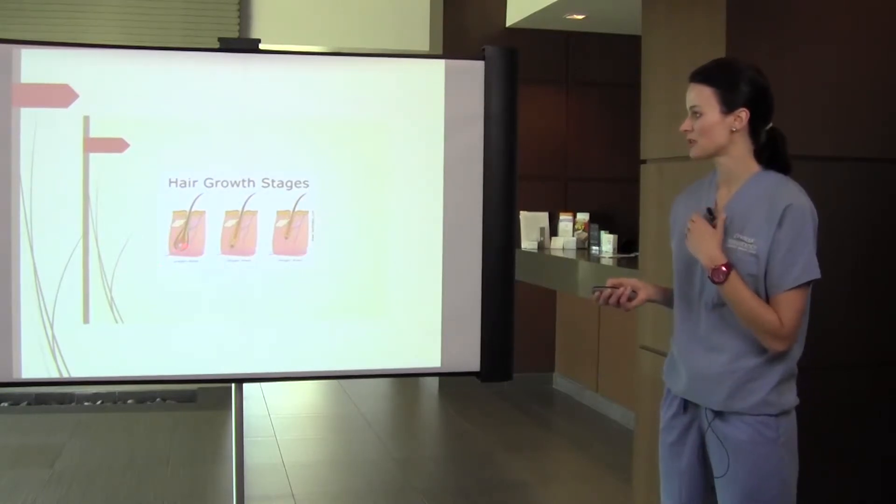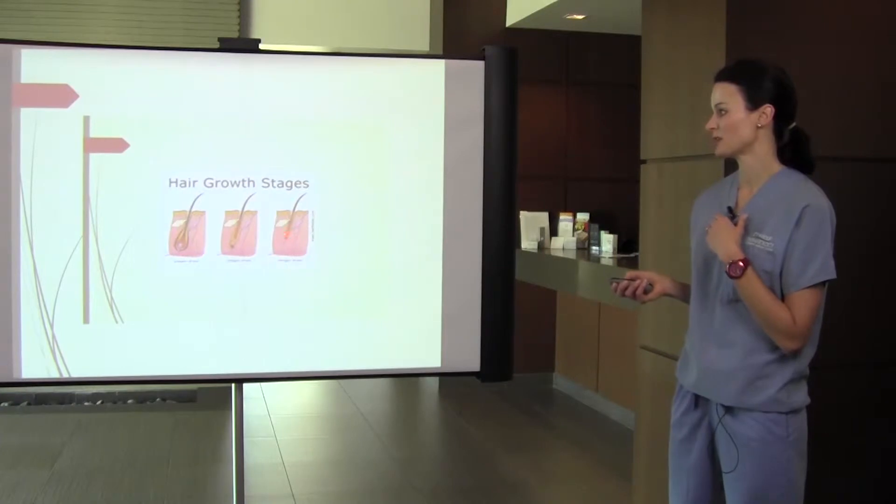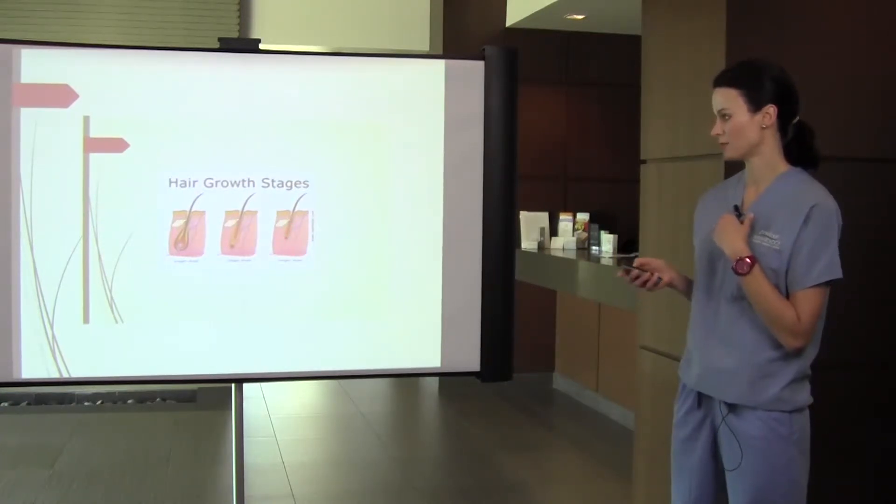You can see the blood attachment in the growth phase. It begins to detach in catagen, and is completely detached in telogen.